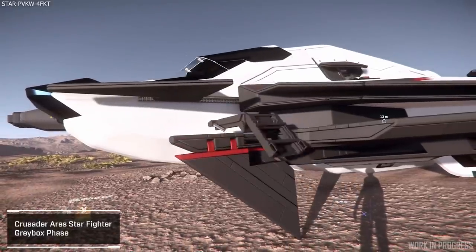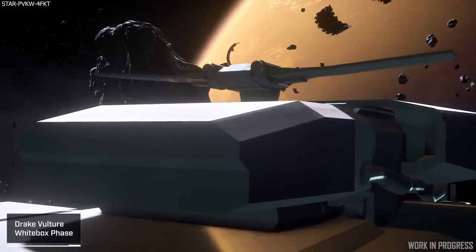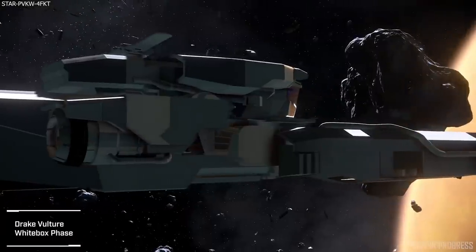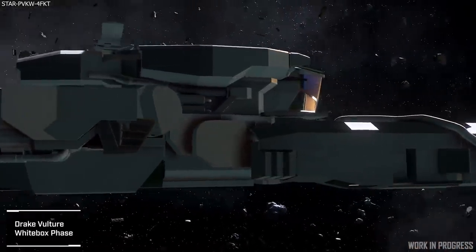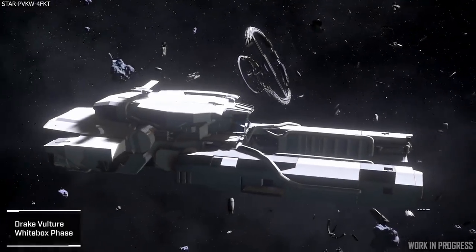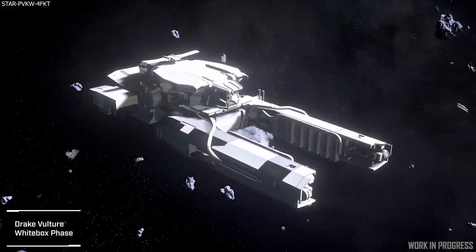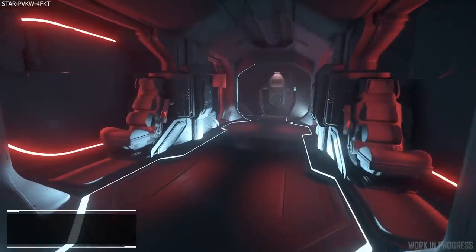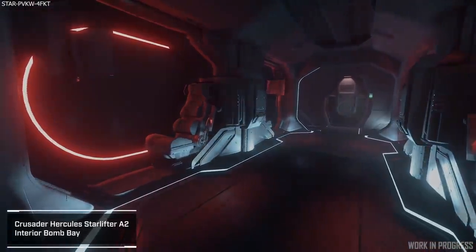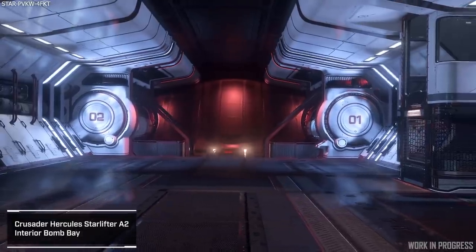Steph mentioned they are working on the Starfighter Ares and have just started white boxing the Drake Vulture, which is a dream to hear. They are working on this ship now and it is coming along well — one of my favourite ships that I do own. We also got to see a little bit of the Starlifter A2 with its interior bomb bay, which looks like it's coming along nicely, and they are still developing the size 3 bombs to go with it.